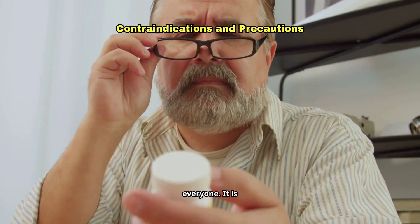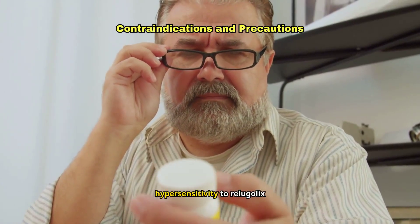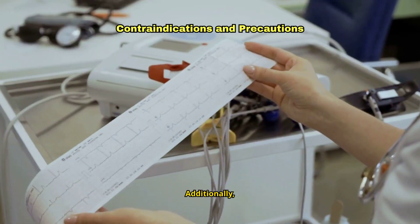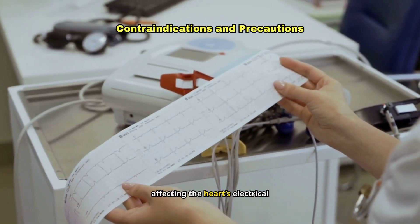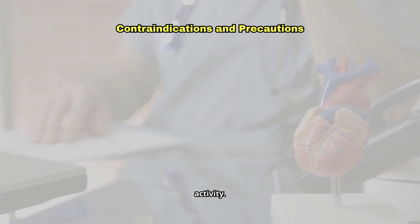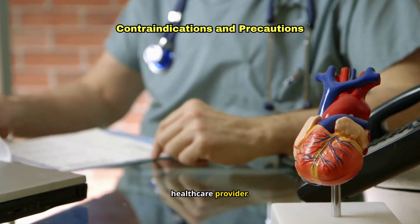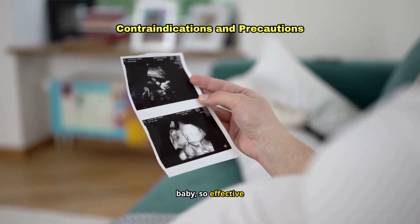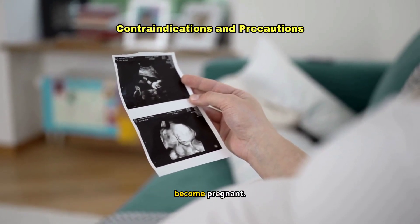Orgovix is not for everyone. It is contraindicated in individuals with known severe hypersensitivity to Relugolix or any of its components. Additionally, Orgovix can cause QT prolongation, a condition affecting the heart's electrical activity. Therefore, if you have heart problems, it's crucial to inform your healthcare provider. This medication can also harm an unborn baby, so effective contraception is necessary for males with partners who may become pregnant.